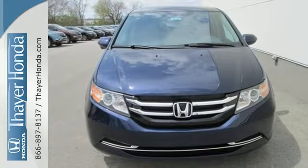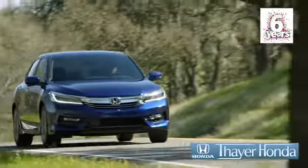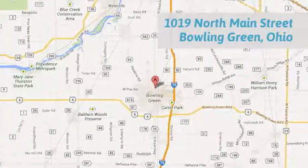Come in for a test drive. Here at Honda, we are happy to pass the savings and quality on to our customers. Call, click, or stop in today. We are conveniently located at 1019 North Main Street in Bowling Green, Ohio.